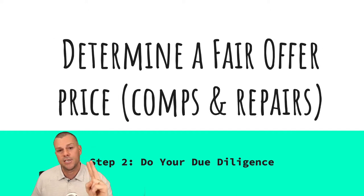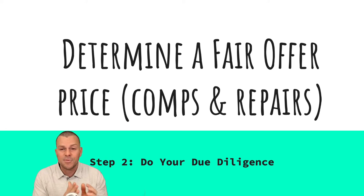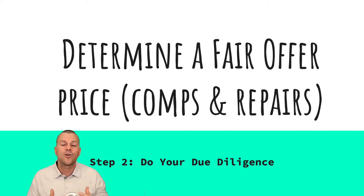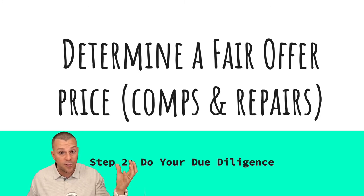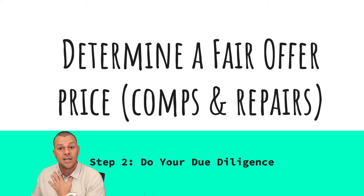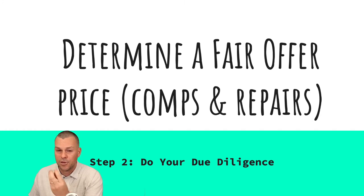Step number two: do your due diligence. This means you're going to determine a fair offer price by looking at the comps and the repairs on the property. After you find the seller, you need to go meet or get on the phone with them and learn about the property — find out why they're selling, find out how much work the property needs. We're going to run comps by looking at other sold properties in the area.